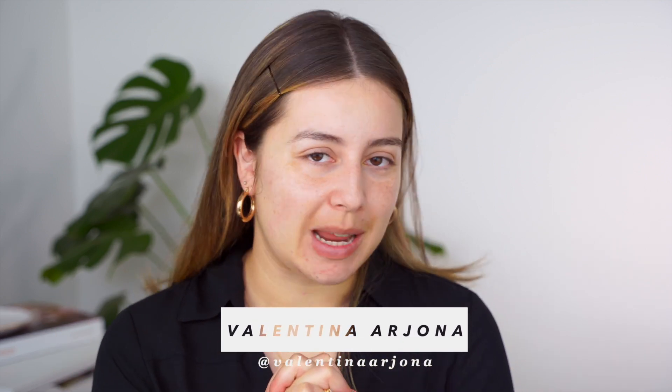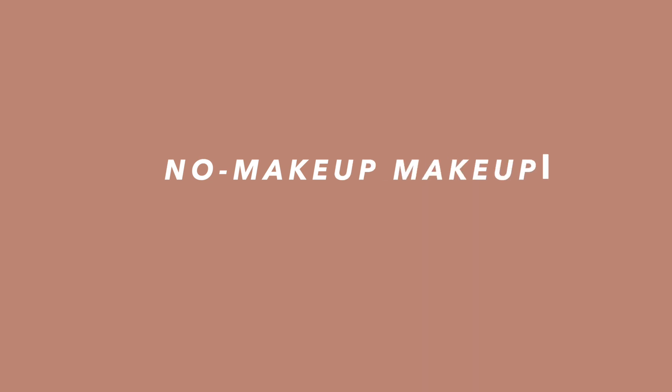Hi everyone, welcome back to my channel. My name is Valentina in case you don't know me, and today I want to talk to you about the no makeup makeup look.